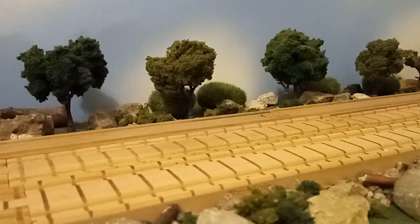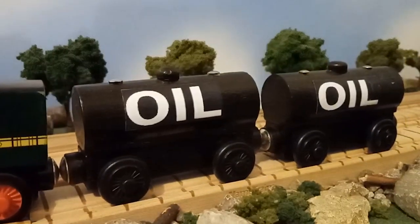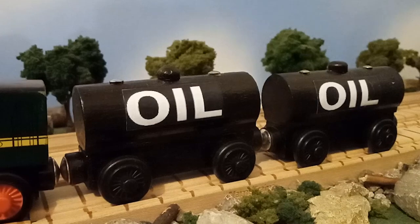Hello everyone, UsefulEngine11 here, back again for another custom video, and today we're going to be taking a look at some oil tankers. Without further ado, let's get into this.